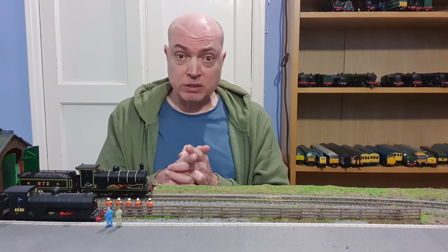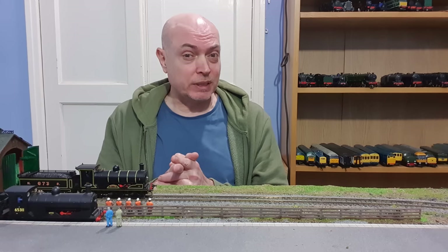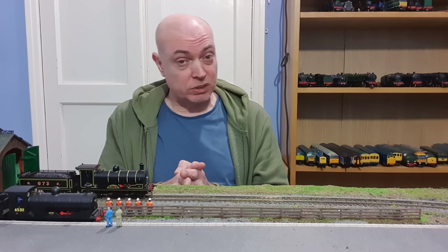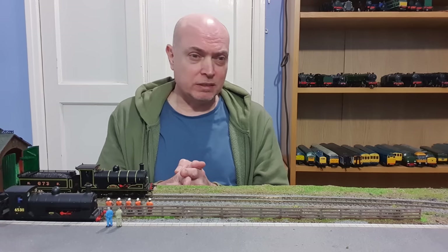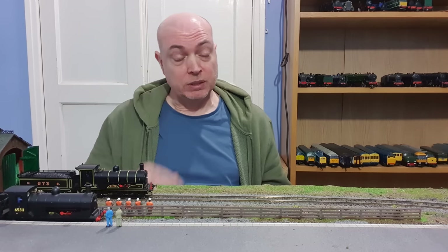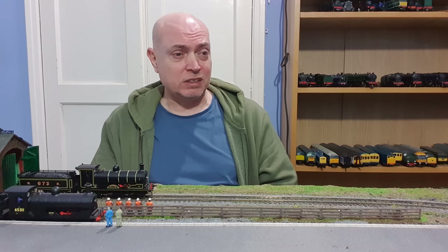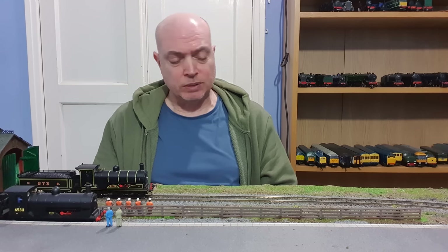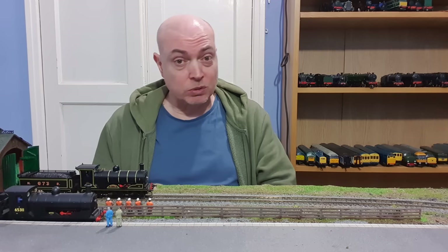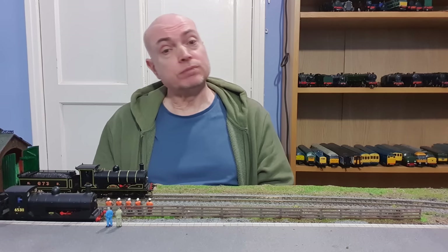One other thing: Model Rail Scotland is coming soon to the SEC in Glasgow. I plan to be there on Sunday the 26th of February — it may be Saturday the 25th, just have to wait and see, but I'd prefer the Sunday. It'll also be weather dependent — there are forecasts saying we're going to be getting snow towards the end of February, and driving the M8 in wintertime in snow is not fun. It's not worth risking life and limb to go to a model railway exhibition, but I do really want to go and I do plan to be there. I'll let you know near the time for definite.